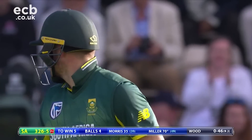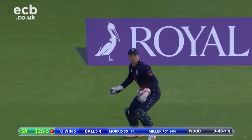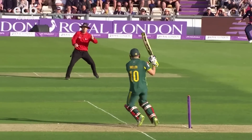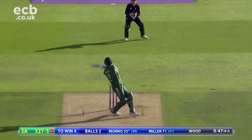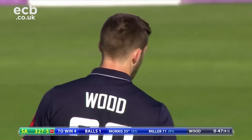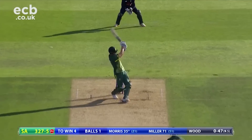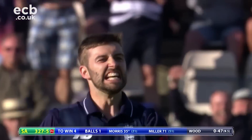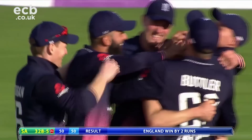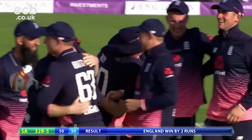The final over started with South Africa needing seven to win. Mark Wood was the bowler, with South Africa one hit away. An appeal for a wide, 3 wickets down with one ball to go — four to win for South Africa. But what a finish from England! What a comeback — a game they were losing eight deliveries ago. Wood bowled a magnificent final over, going for only four runs. England not only win this match but win the series. What an outstanding game.